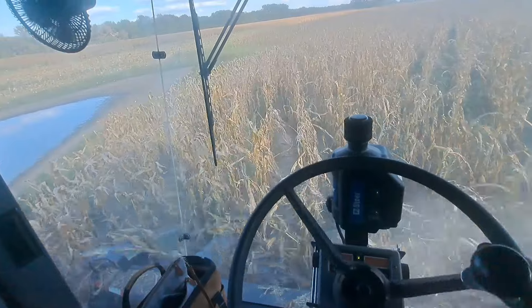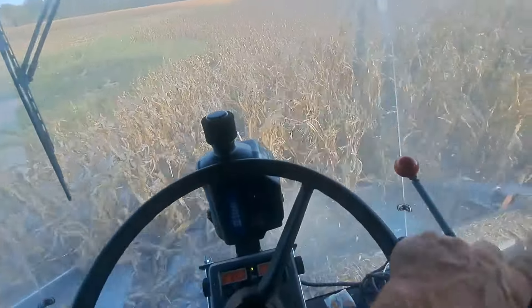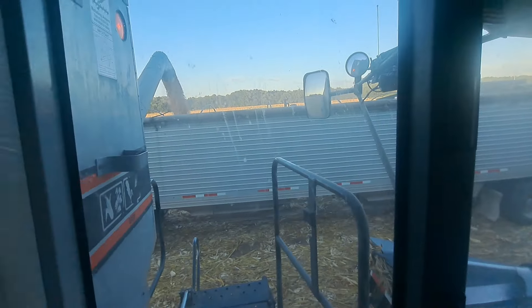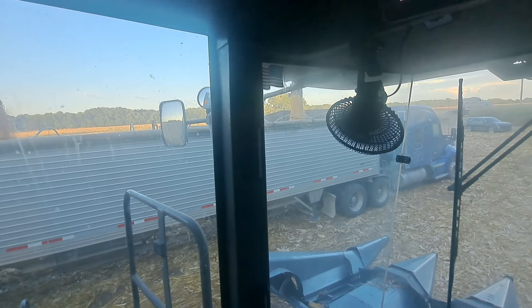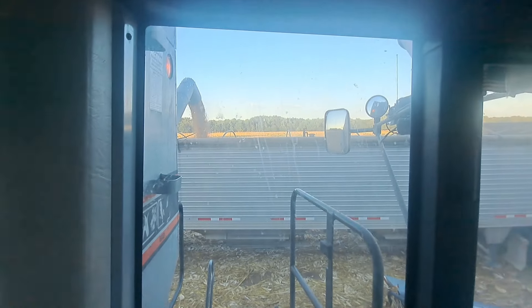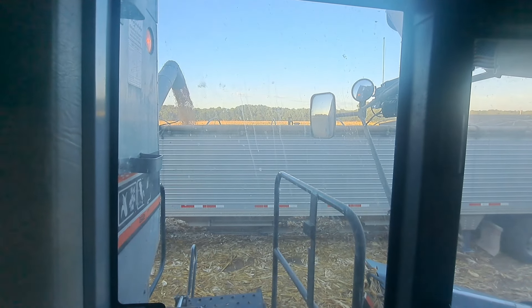Bob had about half a semi-load for that when I got back, and we got up and running. Well fellas, we just finished that 80. It just as well have been a disappointment like the rest of them. I got cobs in there because I'm picking one row of shame back a half a mile. So we're done.